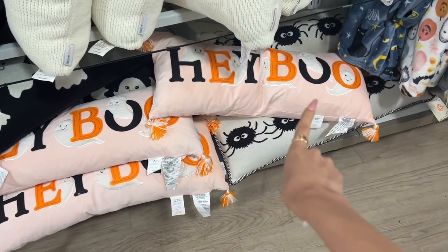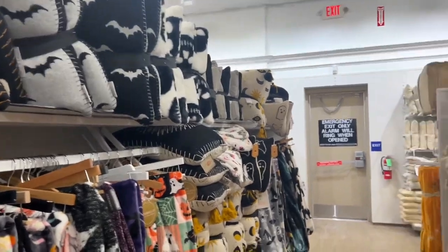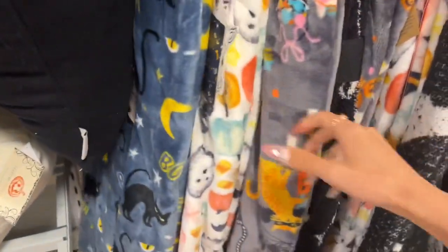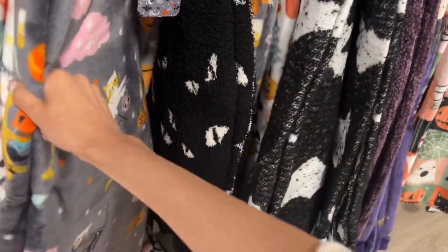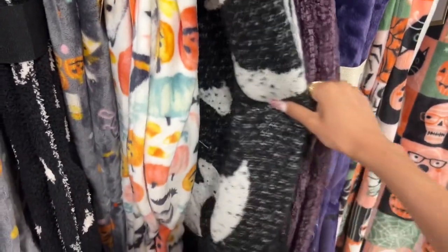There are longer pillows — 'Hey Boo' with a little ghost on it, and spider ones. A ton more — these are fall ones. Oh look at this orange one that says 'Boo' — no price tag, probably got ripped off. Other fall ones. I really want a Halloween blanket — something more simple, like just ghosts, maybe black and white.